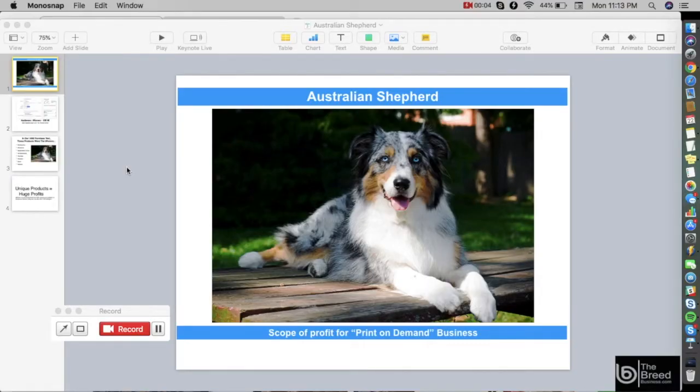Welcome to the Breed Business program. In this video I'm going to show you the specific pet breed niche you can use to create your own print-on-demand business. Pet niches are very profitable because they are emotionally related to the pet owner. We are going to showcase one of the most popular dog breeds in the United States — the Australian Shepherd — and discuss the scope of profit for a print-on-demand business targeting this breed.